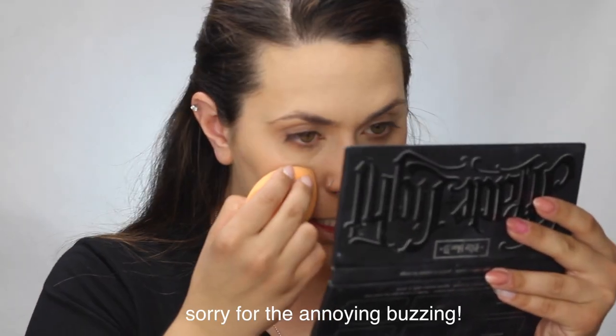Looking at it up close, it's definitely a lighter coverage concealer. I definitely like a more full coverage concealer because I can kind of see like a blue hue under my eye bags, but it is a very natural looking concealer.